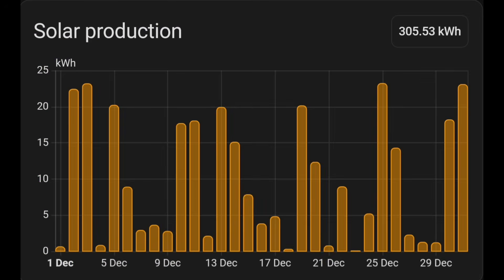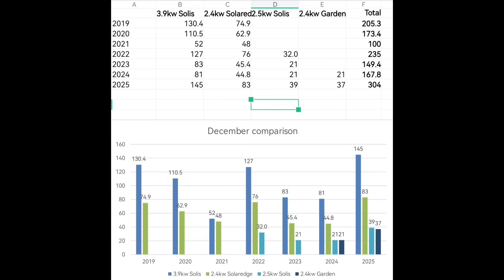December's generation has been very interesting: 305 kilowatt hours from Home Assistant, and it doesn't look too bad. Quite a few days around 20 kilowatt hours, and quite a few days with hardly anything with bad weather to be expected. Comparing to previous Decembers, December 2025 has been the best one ever. The previous high just for our 3.9 kilowatt Solace array was 130 kilowatt hours — we beat that with 145 kilowatt hours, a good 10% more.